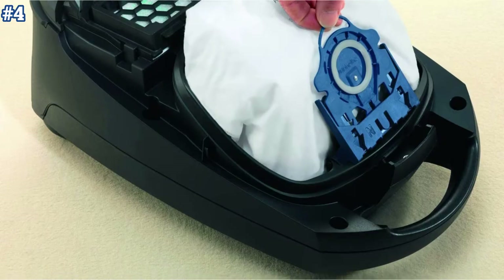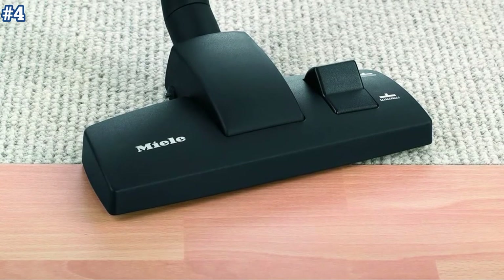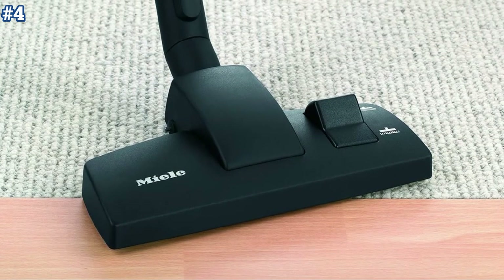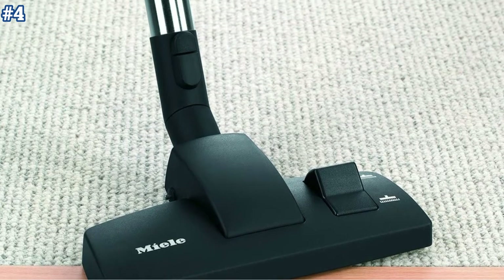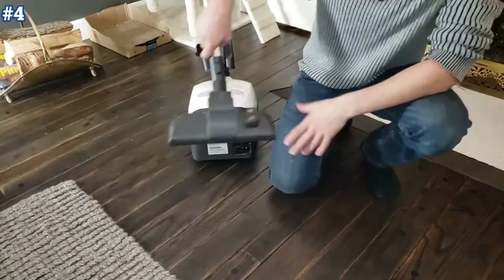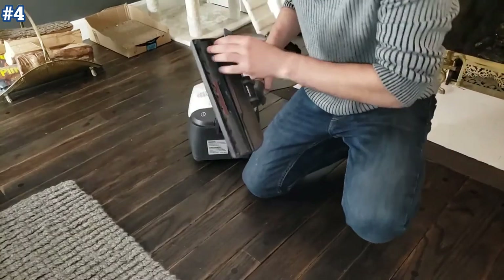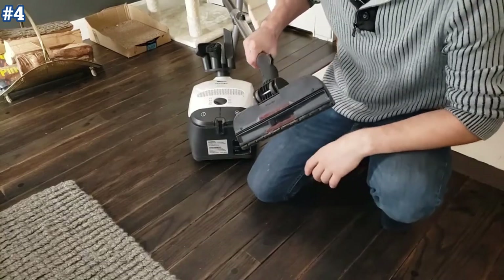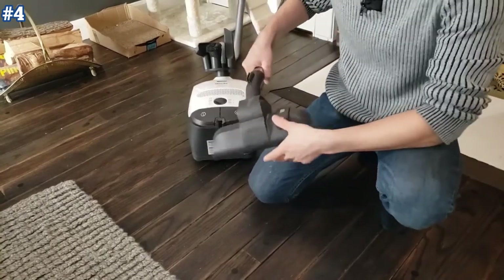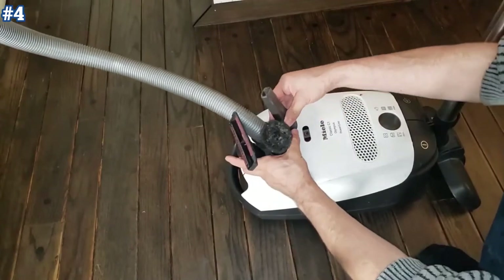Only after the cause of a shutoff has been eliminated and the appliance has cooled down is it again ready for service. The cleaner's floor head, suction tube, and handle lock into each other with an audible click — for instance, when attaching a different accessory.